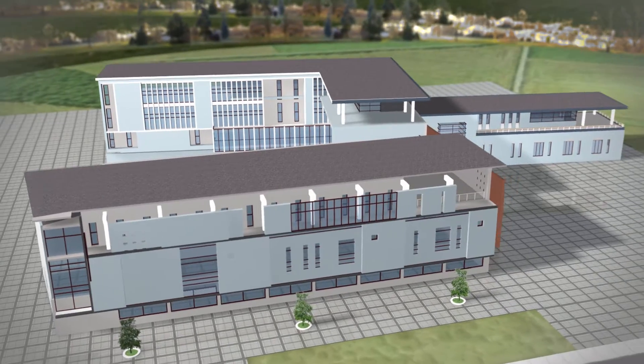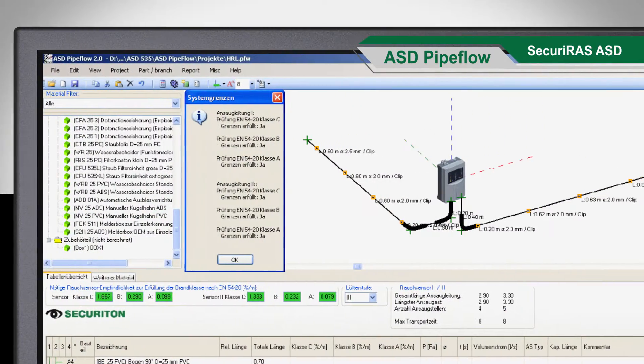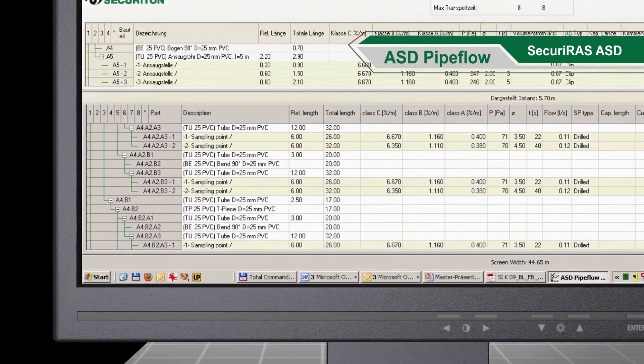For complex installations in which, for example, asymmetrical sampling pipes are required, the ASD pipe flow calculation software takes care of the layout. In just a few short steps, the entire sampling system can be calculated and the VDS certified results printed out.